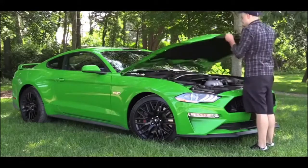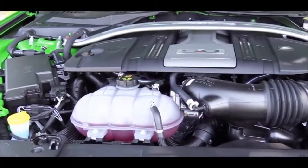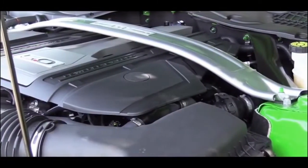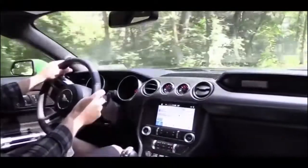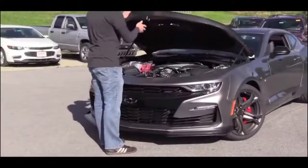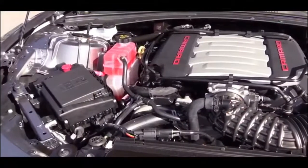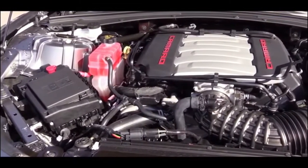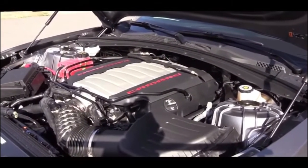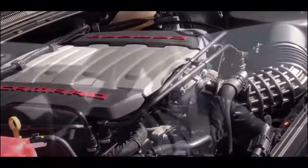Now let's touch on power. The Mustang GT gives you a 5.0-liter naturally aspirated V8 with 460 horsepower and 420 lb-ft of torque. With the 10-speed automatic and drag mode, that delivers a 0-60 time of around 3.9 seconds. The Camaro SS gives you a 6.2-liter naturally aspirated V8 with 455 horsepower and 455 lb-ft of torque, with a 0-60 time of right around 4.0 seconds flat — very close.